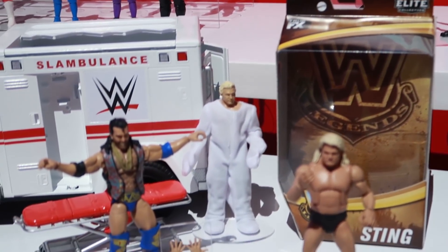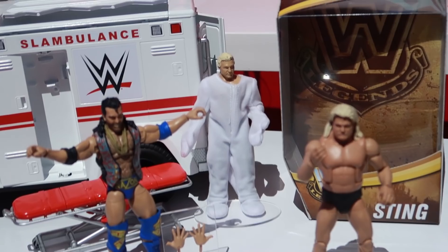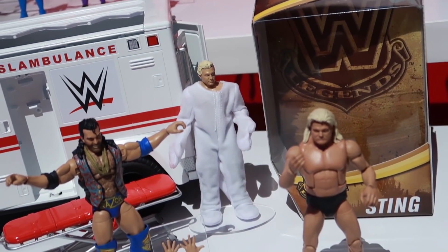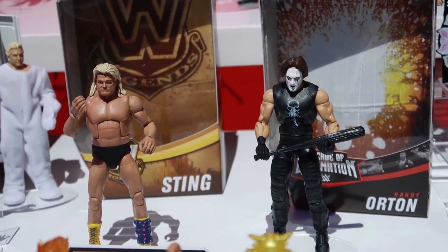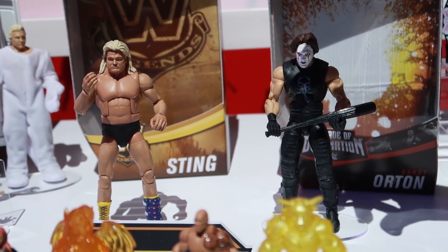We're also glad to be bringing back our WWE Legends. We're going to have a few legends coming back and they're going to come with awesome accessories. Sometimes it could be soft goods — even in a weasel suit? That's right, soft goods. We've got Sting over here with his bat. Stuff that's going to be iconic, things you'll remember from certain matches, in our Legends line.